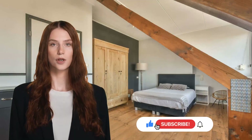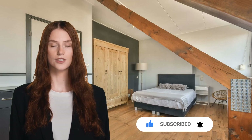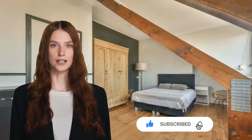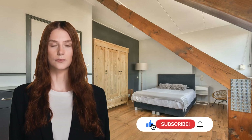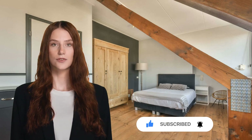Hello everyone and welcome back to our channel. Today we have an interesting topic to discuss: how to design a bedroom without windows. Many of us face this challenge, and in this video we'll share some fantastic ideas to make your windowless bedroom a cozy oasis. Don't forget to subscribe and hit the notification bell to stay updated with our latest home improvement ideas.